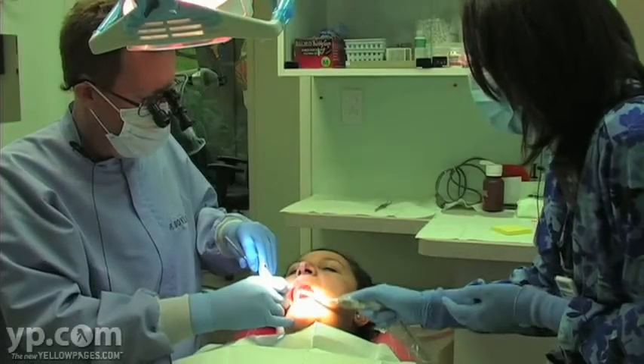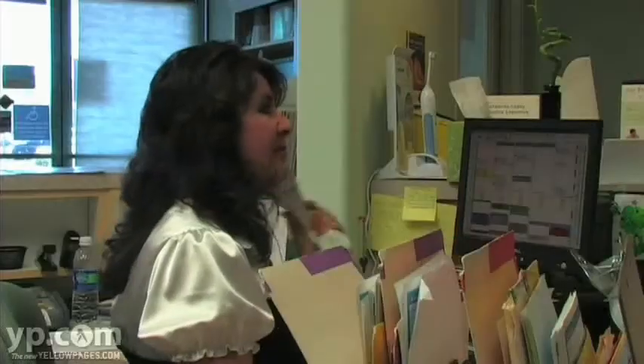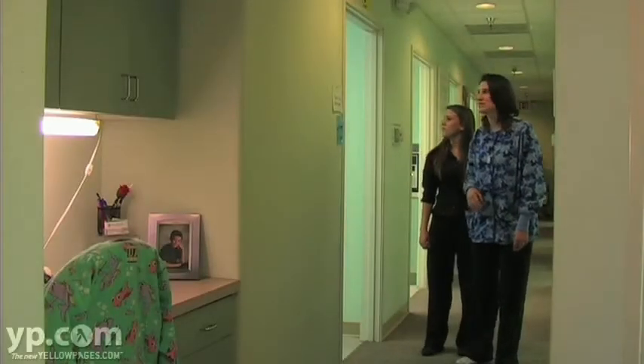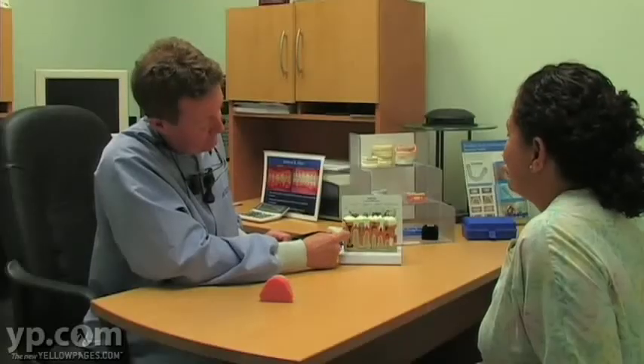Our staff are picked particularly for their not only their technical knowledge but for their warmth and caring and their outreach to people. All the staff here is prompt, gentle and kind. When you first come in you're greeted warmly.